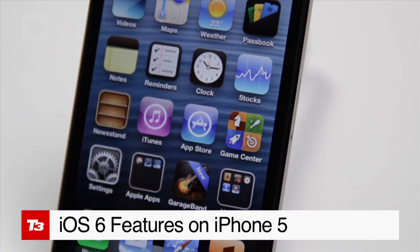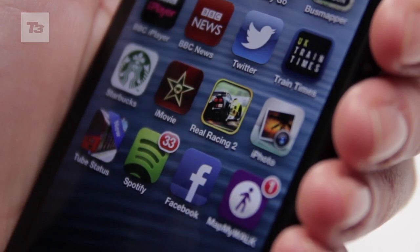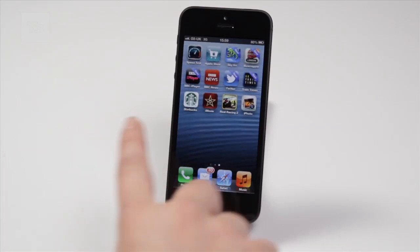The iPhone 5 comes loaded with Apple's latest mobile operating system, iOS 6. You'll get a whole raft of new features, so here's a walkthrough of the best bits.